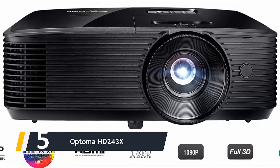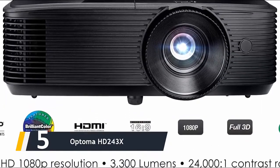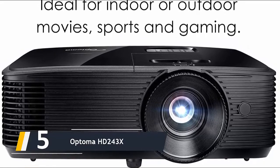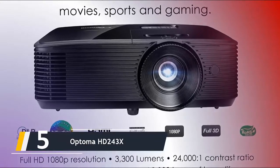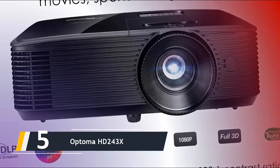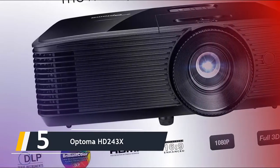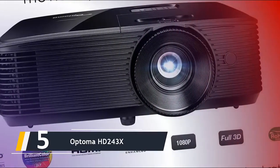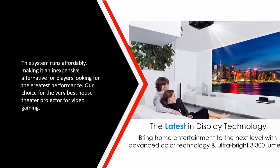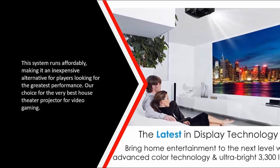Starting our list at number five, we have the Optoma HD243X. The Optoma HD243X 1080p projector is ready to deal with anything you toss at it, sporting 3300 lumens, 1200-hour lamp life, and 3D support. The clever screen calibration system incorporates with HD resolution to provide crystal clear graphics and crisp frame-by-frame visuals. The integrated speakers save money and time while delivering immersive sound, making it an affordable option for players seeking the best home theater projector for gaming.